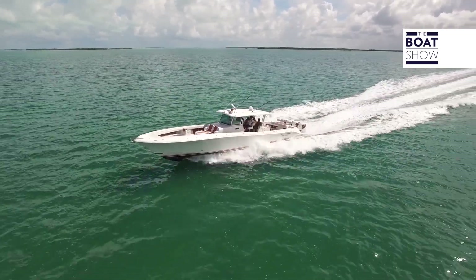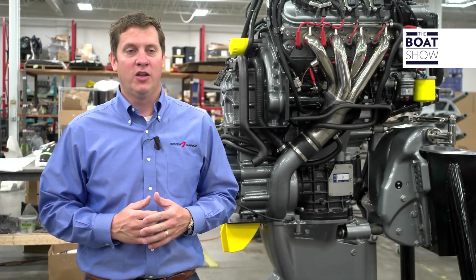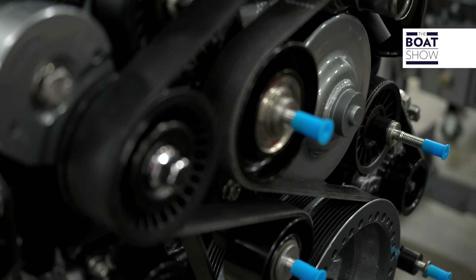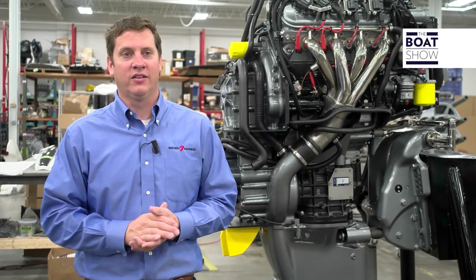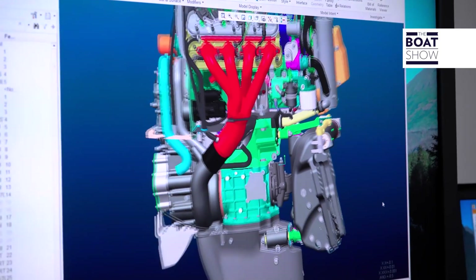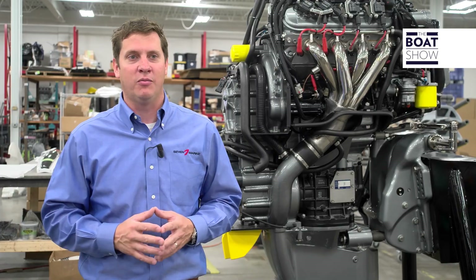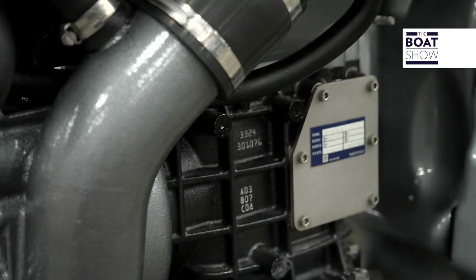The first test of the Seven Marine engine was in June 2011. We had been working tirelessly over the course of about 18 months — from idea, to plan, to market validation, through design and prototyping. It all came together on the back of a 30-foot test boat, working around the clock with a team of engineers and technicians, and we went out for the first test drive in June of 2011.